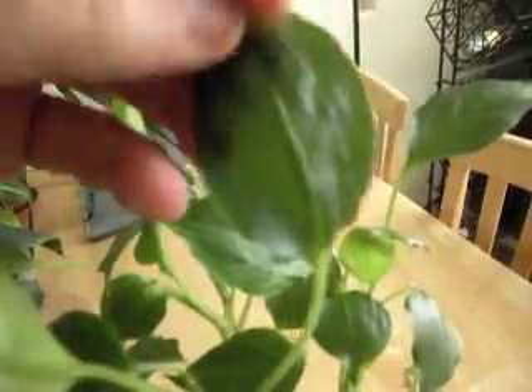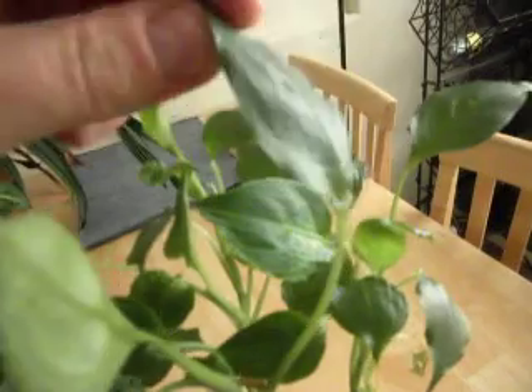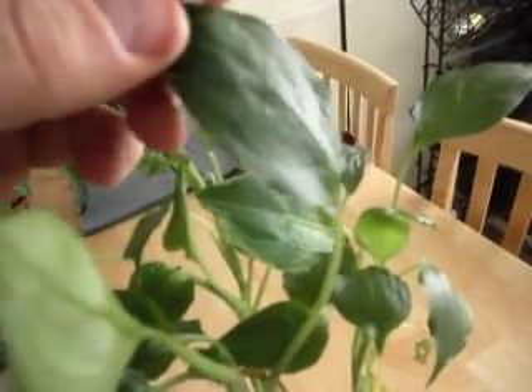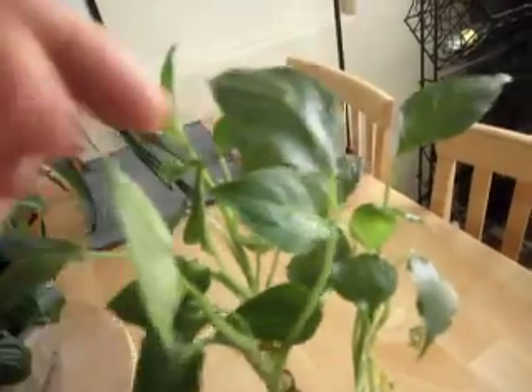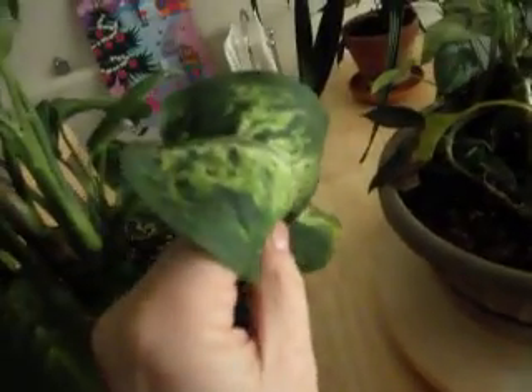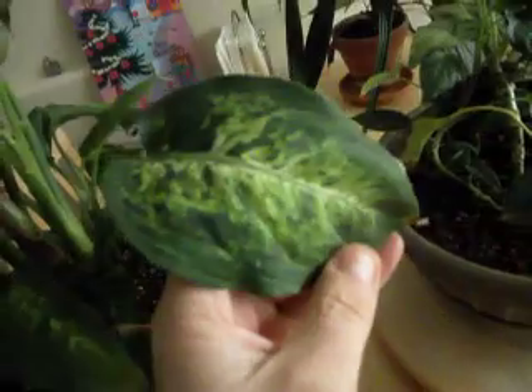I grew this in a radio field that was produced by my digital television. As you can see, the leaves are very shiny and glossy, very different from these leaves over here, which are very dull and matte and patterned and large.